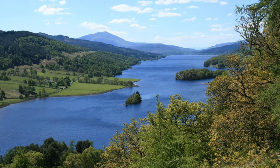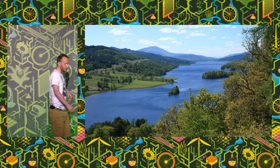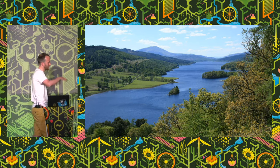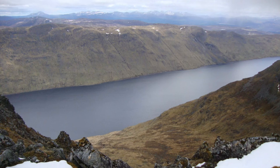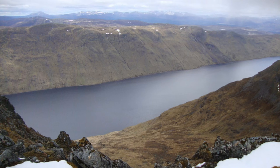So this is Loch Tummel, in sort of the southern part of the highlands of Scotland. It's very scenic, taken on an unusually sunny day. A lot of people come to visit it. This is taken from a small viewpoint, and there's a cafe there and all sorts of other good stuff. It's about eight miles long and about one mile wide at its widest point. We'll move about 20 miles north to Loch Ericht. It's a bit more typical of the kind of lochs we have in Scotland — a bit more moody and dark. It's like 14 miles long, about one mile wide at its widest point.